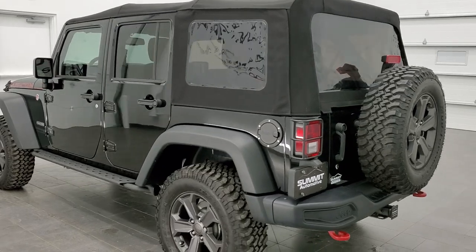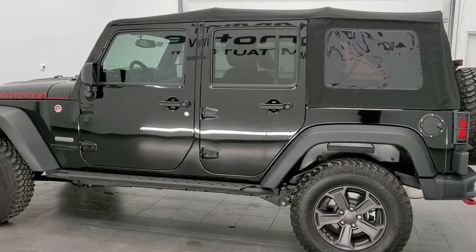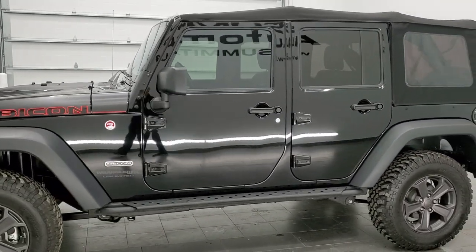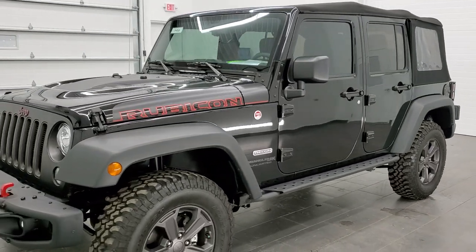This vehicle has the award-winning 3.6 liter Pentastar V6 motor. It has been fully safetied and inspected by our service shop. It has a fresh oil and filter change, all the fluids have been checked and topped off, and this Jeep is 100% ready to go.